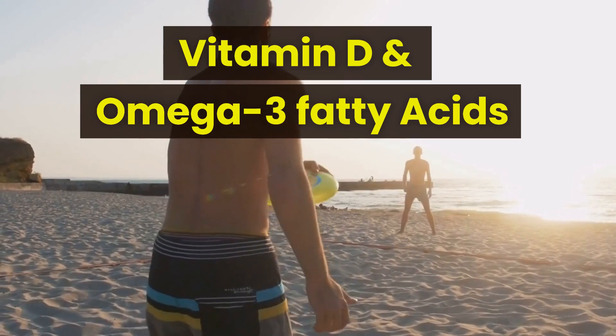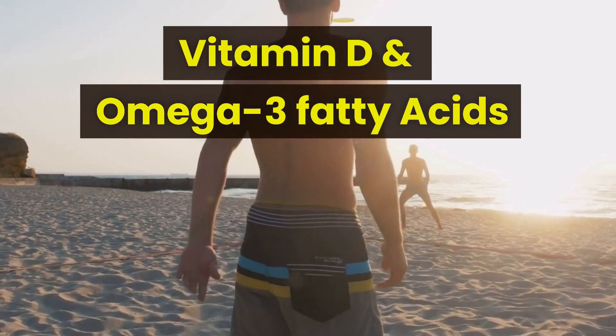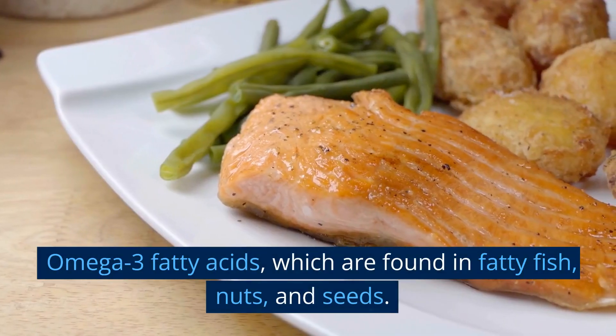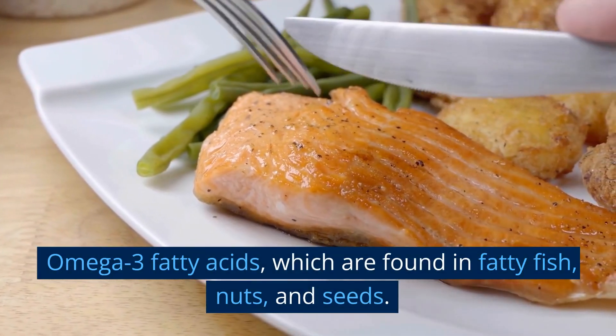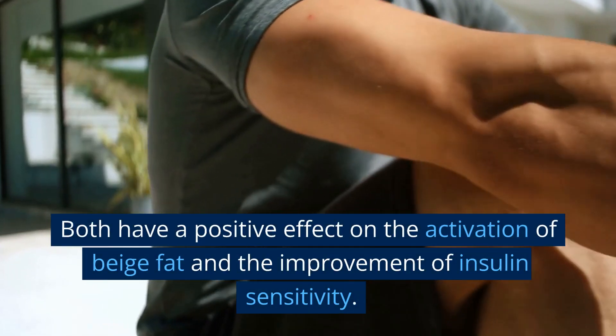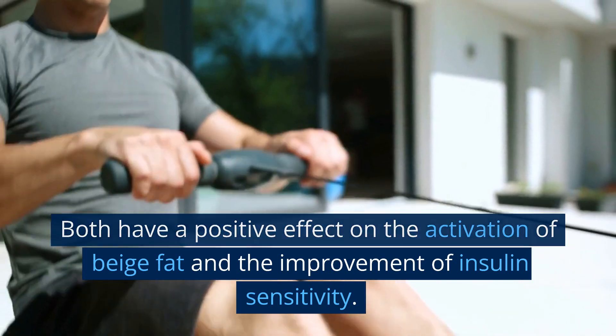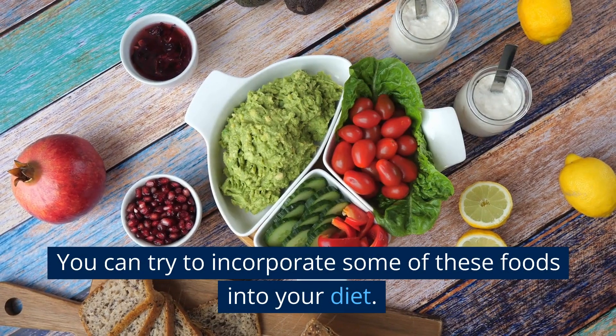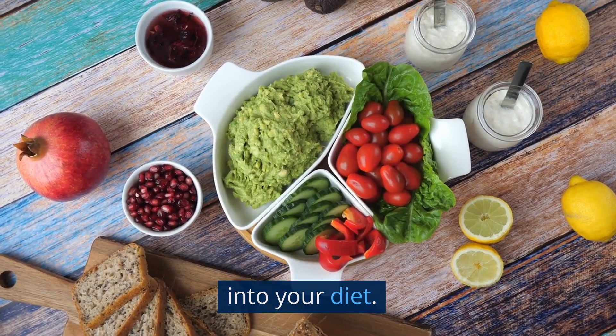Vitamin D is a fat-soluble vitamin. Omega-3 fatty acids, which are found in fatty fish, nuts, and seeds. Both have a positive effect on the activation of beige fat and the improvement of insulin sensitivity. You can try to incorporate some of these foods into your diet.